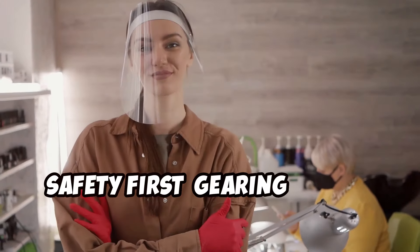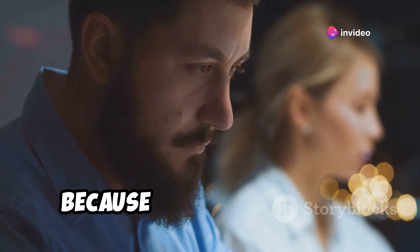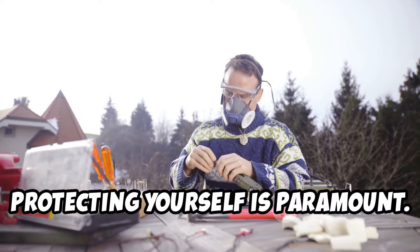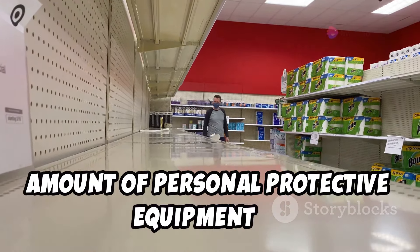Safety first — gearing up with Harbor Freight's protective equipment. Whether you're facing a survival situation or just tackling a DIY project, protecting yourself is paramount, and Harbor Freight has a surprising amount of personal protective equipment to keep you safe.